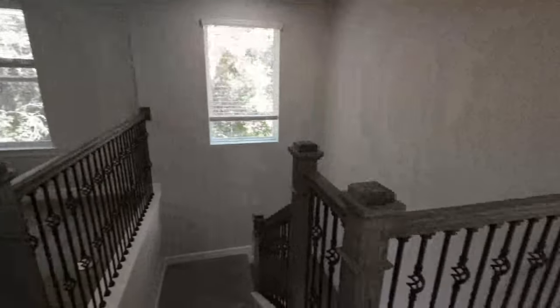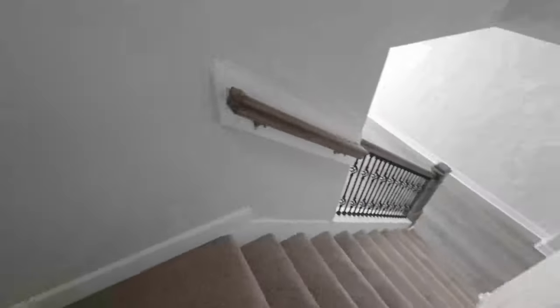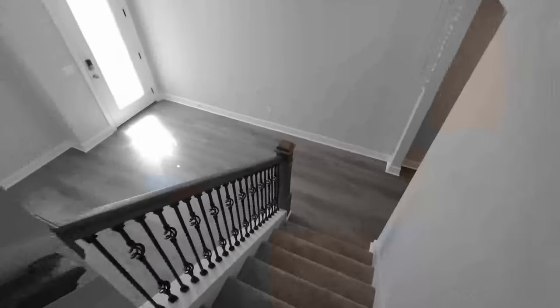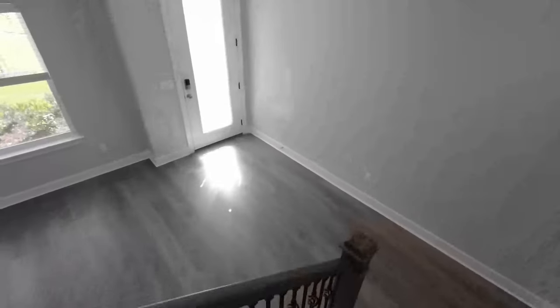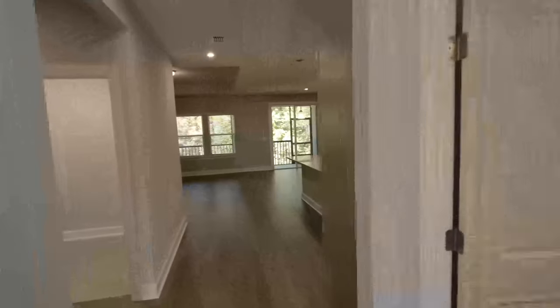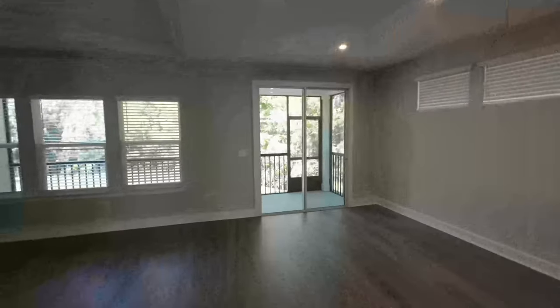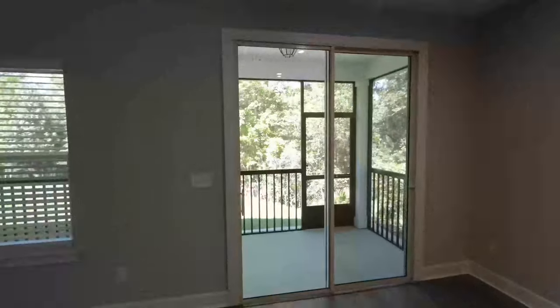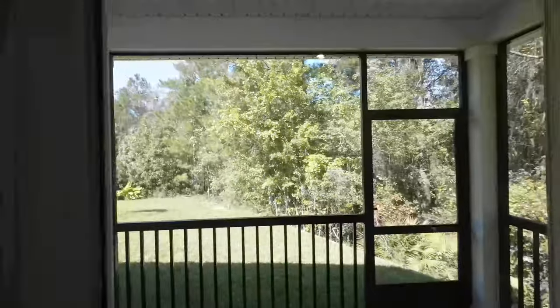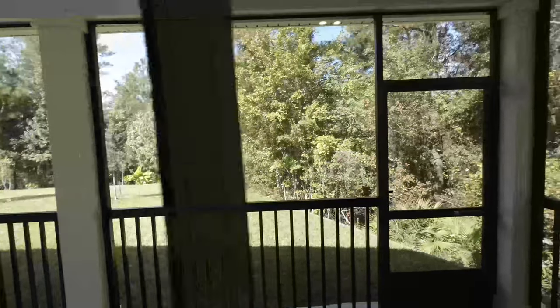Now that we've explored the upstairs of this beautiful home, we're heading downstairs to check out the backyard — and my favorite area is coming up, that screened-in lanai. This is like a hidden gem out here on the west side. It's close to an equestrian center, not far from Orange Park, and downtown Jacksonville is about a 25-30 minute drive.